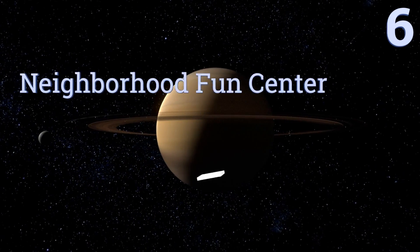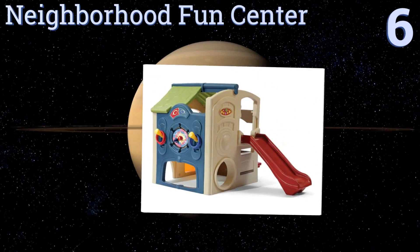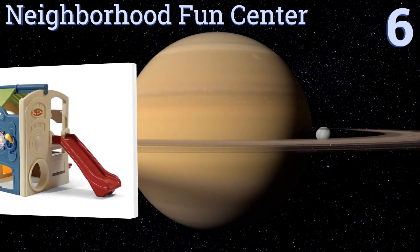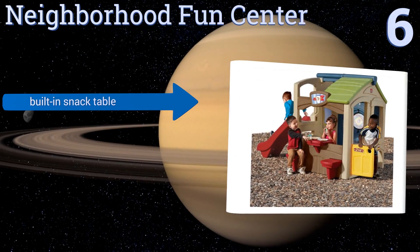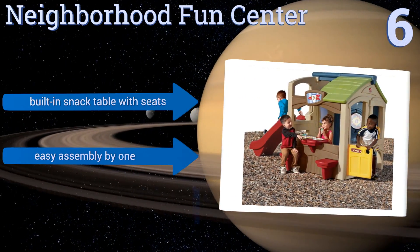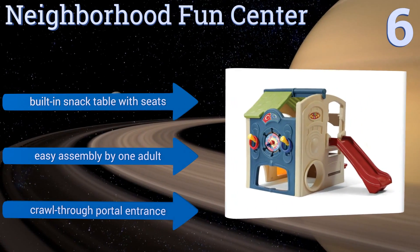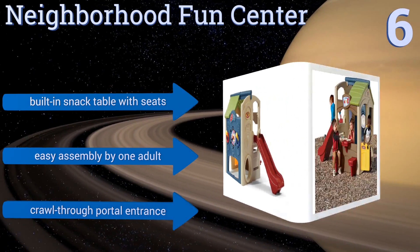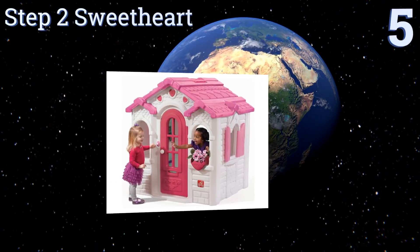Moving up our list to number six, the Neighborhood Fun Center comes with a four-foot long slide and an activity wall that has a ball target and a ring toss. This is a great choice for the larger family or for a preschool that needs to entertain a whole group of children. It includes a built-in snack table with seats and a crawl-through portal entrance, with easy assembly by one adult.